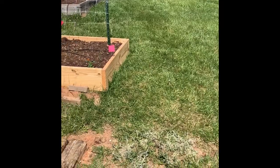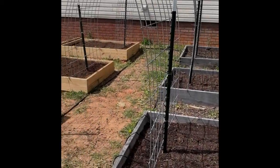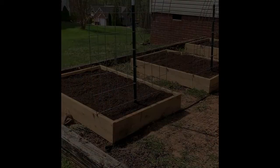Thanks for coming along with the tour — I'll just do another slow pan so you can kind of see everything. Thanks for coming!